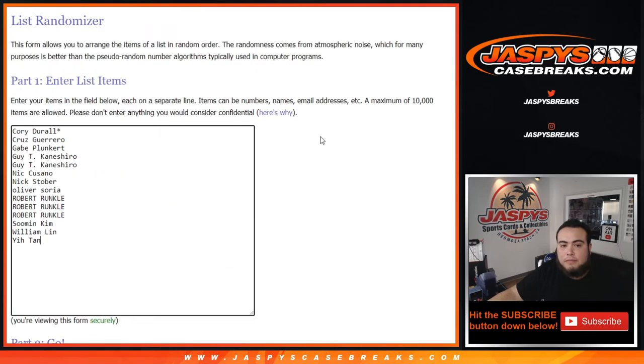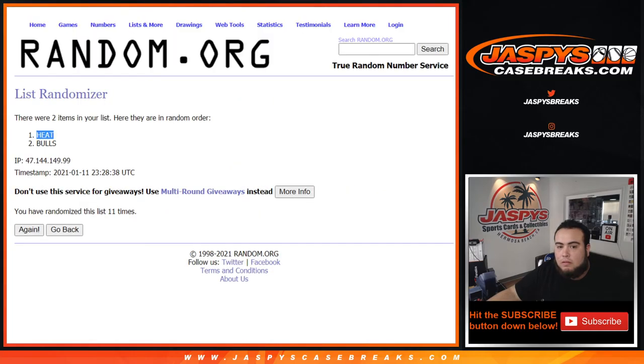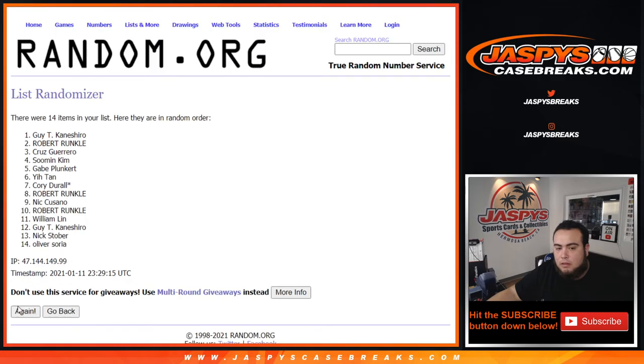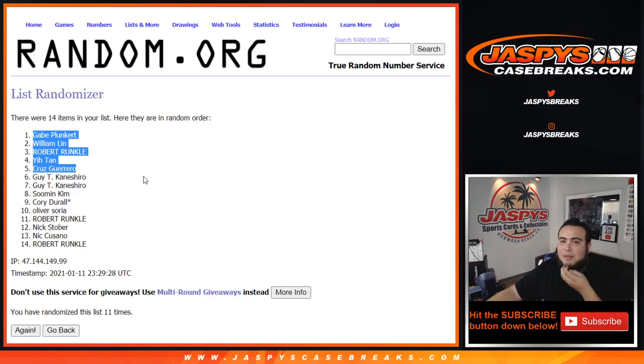Alright, eleven times here now for the top five — get sixty bucks each. One, two, three, four, five, six, seven, eight, nine, ten, and eleven. Gabe, William, Robert, Tan, and Cruz — congratulations, top five, get sixty bucks each! So I'll send that out to you as soon as I can, guys. Jasper's Kasebreaks dot com.